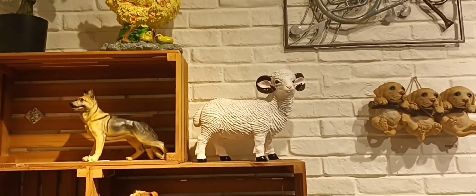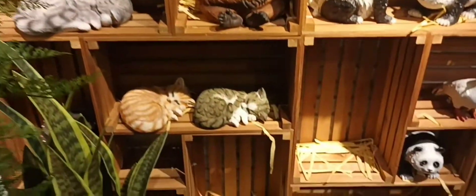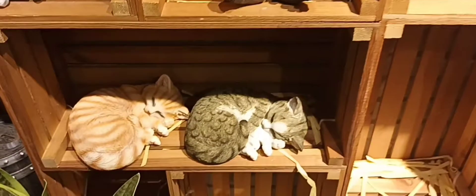A lamb, and a chicken, and a wolf, and a puppy. Gorilla, panda. Some cats — cats, cats, cats. More cats sleeping.